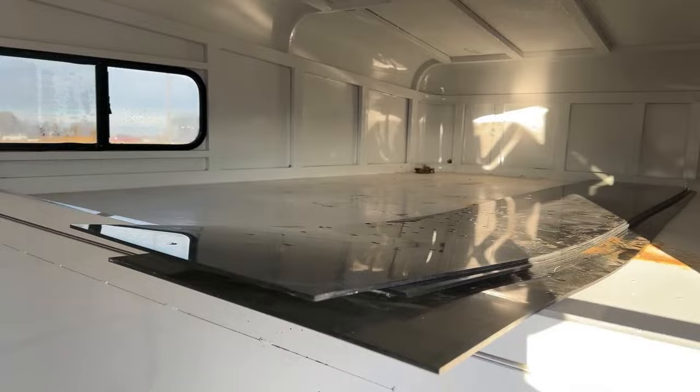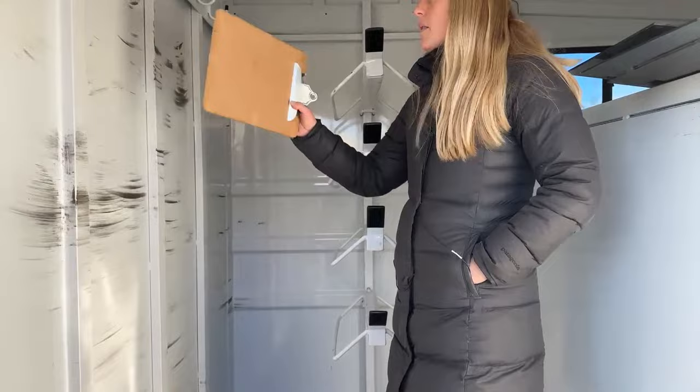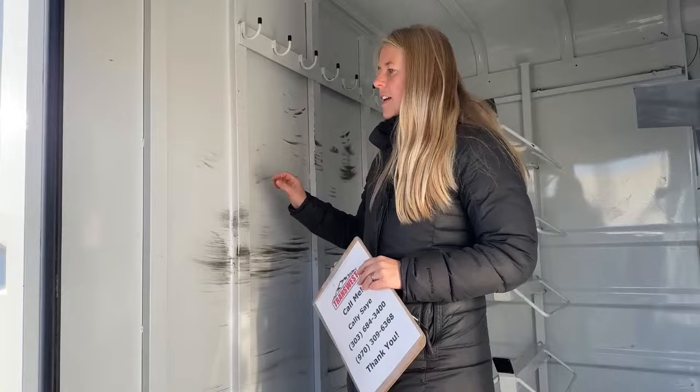Right over here we've got our saddle tiers, so you've got some space to throw all your equipment, and your bridle hooks on this side. You can see that the bridle hooks, as they swing back and forth, will leave some marks. If you ever wanted to, you can go in and put carpeting behind — like we do on a lot of our trailers — but it's not really going to hurt these sheets.